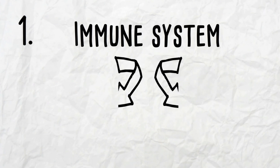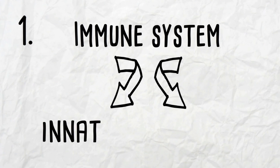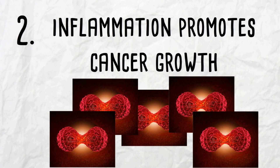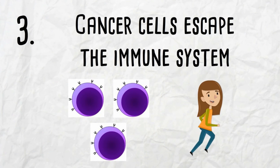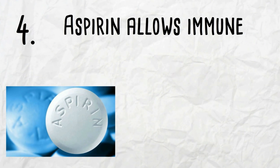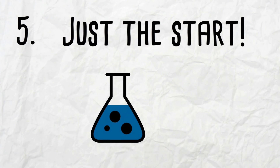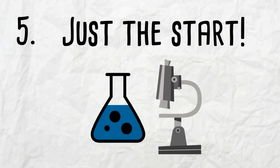Let's summarize. Number one, the immune system is divided into two types: the innate and adaptive immune systems. Second, an inflammatory environment promotes cancer growth. Third, cancer cells have found a way to escape the immune system. Fourth, aspirin promotes an anti-inflammatory environment, allowing the immune system to more effectively fight cancer cells. And lastly, this is just the beginning of this new avenue of research.